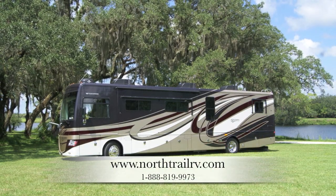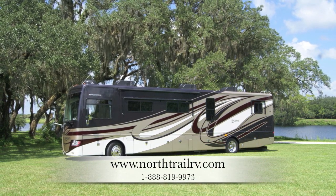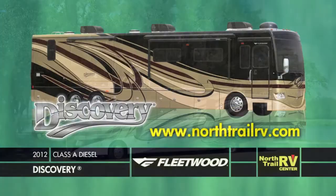For more information, please visit us online at www.northtrailrv.com.